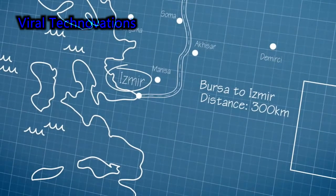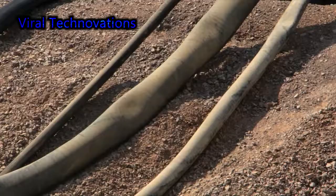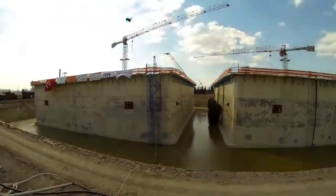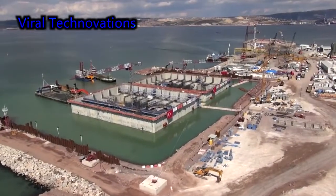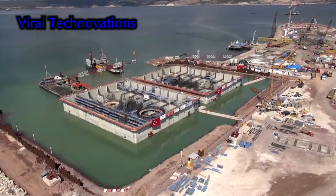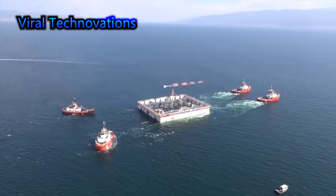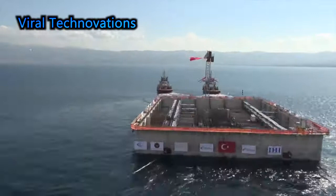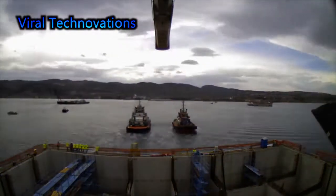There are many economic benefits for Turkey due to this bridge being built. Here is the project broken down into sections. Istanbul is able to connect with Izmir via Gebze because this project connects to the Ankara–Istanbul motorway. Izmit Bay is the most industrialized part of Turkey, which is about four kilometers south of Gebze.